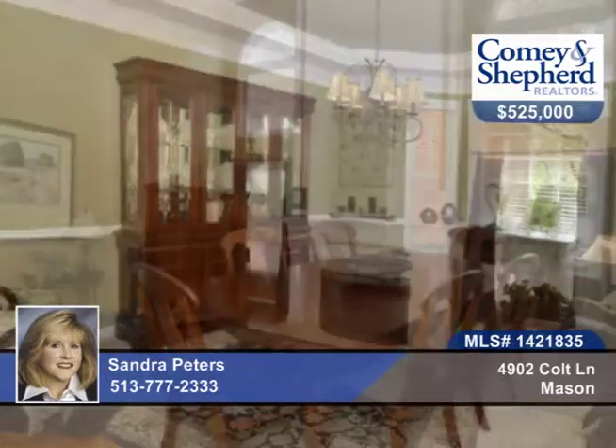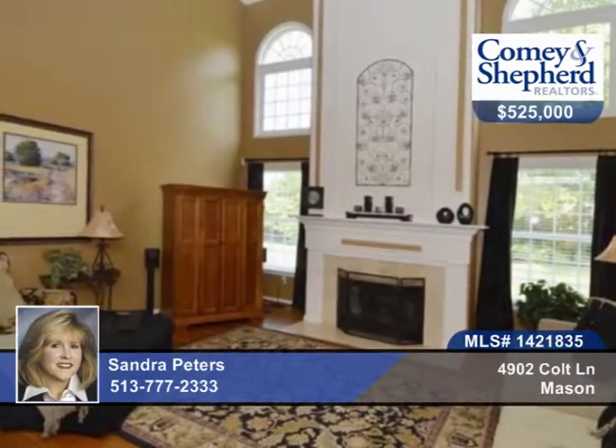Immaculately maintained, you'll find this 5-bedroom, 3-bath Heritage Club home situated on an amazing private wooded, usable lot.